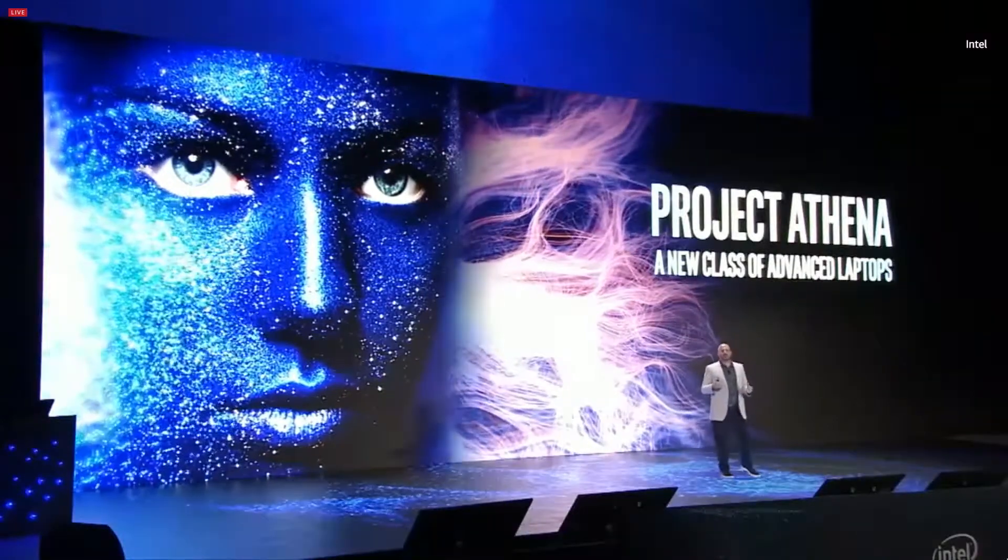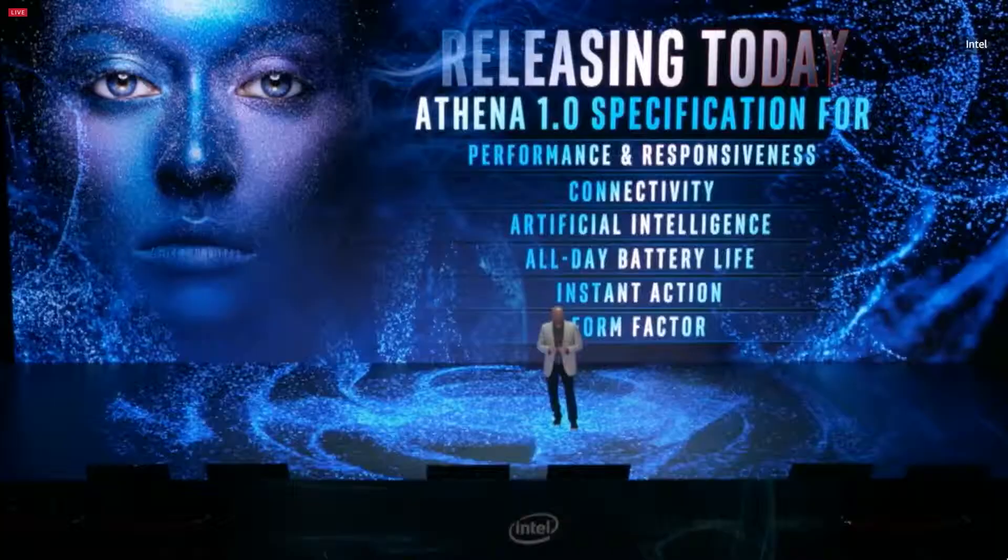Project Athena is a program we first talked about at CES in January. It's based on years of detailed research into what highly mobile users — mobile achievers — want and need from their devices. Today I'm pleased to announce the release of the Athena specification 1.0 here in Taipei: no-compromise mobility and performance, waking from sleep in less than a second, more than 16 hours of video playback or more than 9 hours of real-world battery life, and rapid charging giving you 4 hours of charge in just 30 minutes. Our first Athena 1.0 systems will be in the market this holiday season.